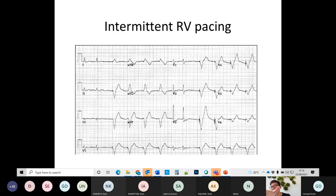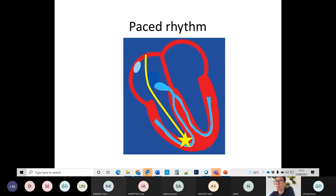This shows intermittent RV pacing — some beats are not pace beats. You can compare how the patient's own conducted beats look versus a pace beat. Paced rhythm is another cause for a broad QRS complex.